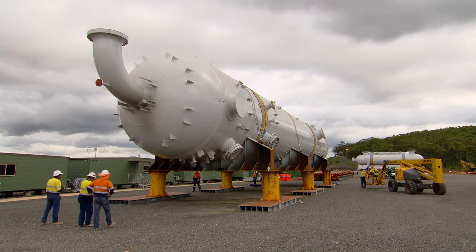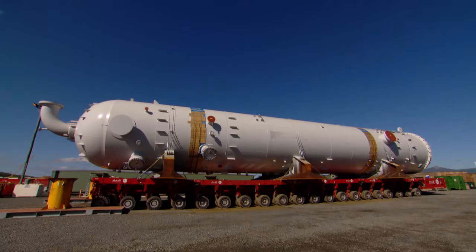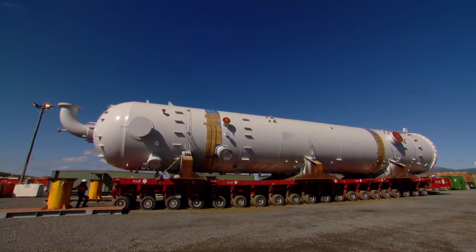The CO2 Absorber is going to get lifted on a Sunday where we've got minimal people on site. It's about 680 tonnes. From where it sits there, we're actually going to put it on SPMT and take it down the haul road.